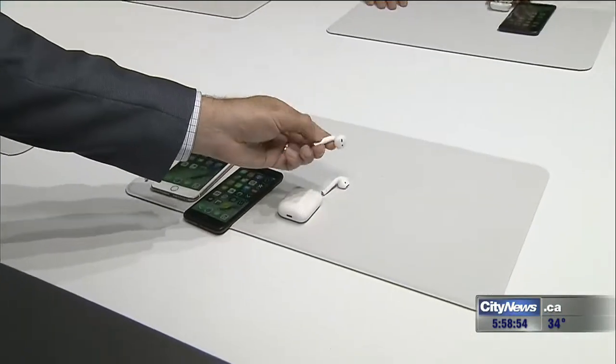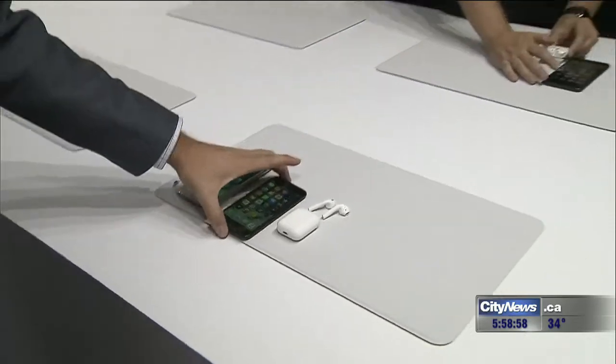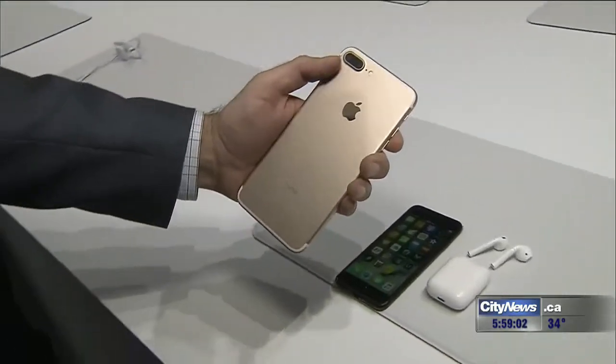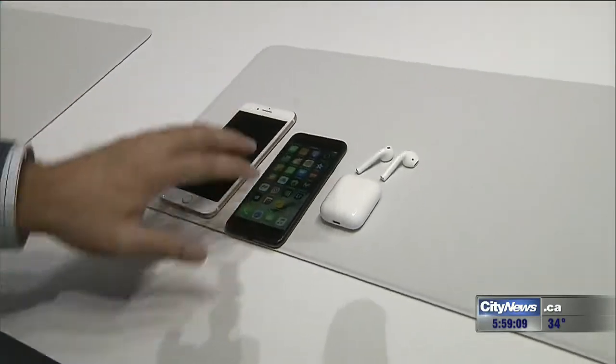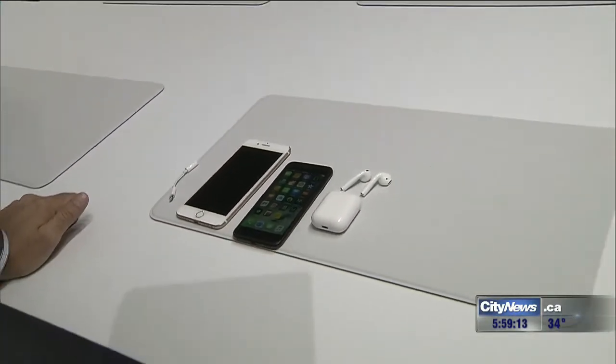Apple also announced AirPods — these are Bluetooth tiny little earbuds, completely cordless. That's the other option. Speaking of cameras, the iPhone 7 Plus has something new: two cameras on the back, one wide-angle and one telephoto, to make for better zooms. Definitely lots of features on the iPhone 7 and iPhone 7 Plus, coming to Canada September 16th.